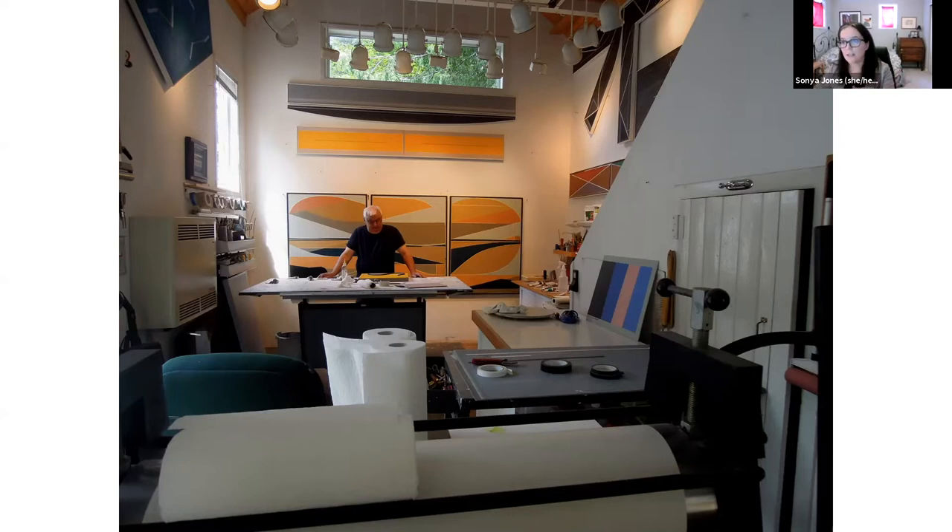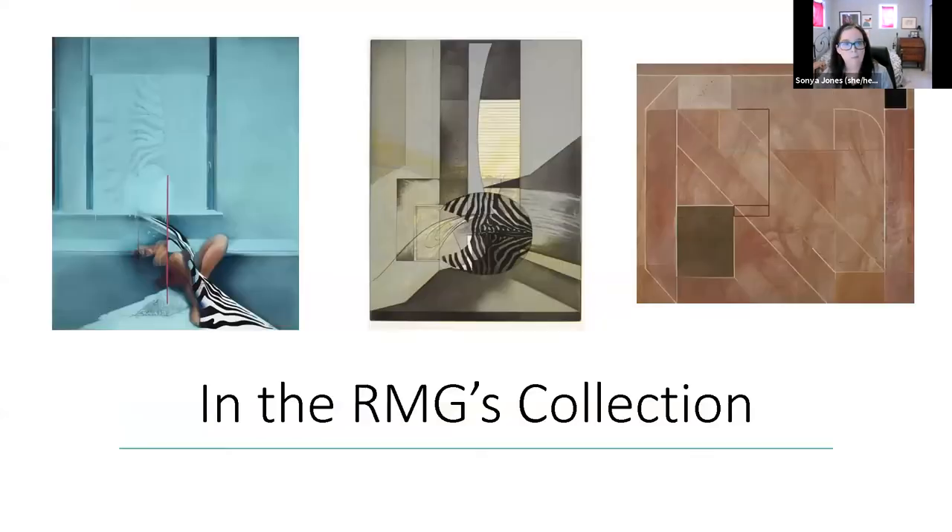His work is held in collections including the Art Gallery of Peterborough, Blackwood Gallery, Cedar Rapids Museum of Art in Iowa, the Canada Council Art Bank, and the Art Gallery of Guelph. The RMG has five works by Ron in its permanent collection, and he had a solo exhibition at the RMG in 1990 — over 30 years ago. He's been continuously painting through all that time, so it's really exciting to show some of the new work he's producing.